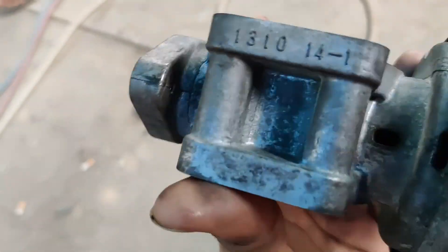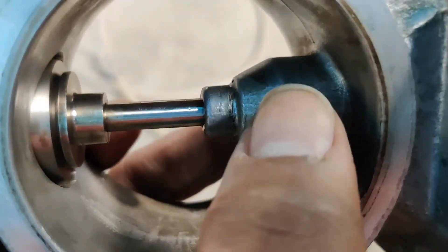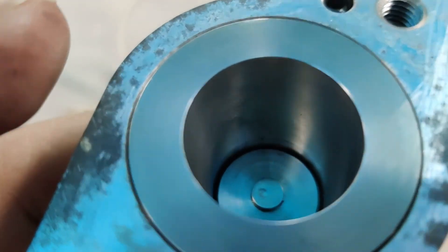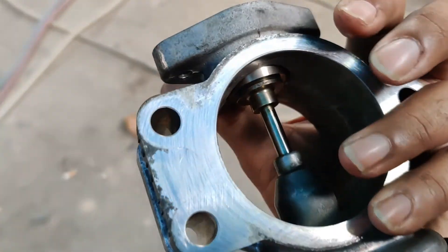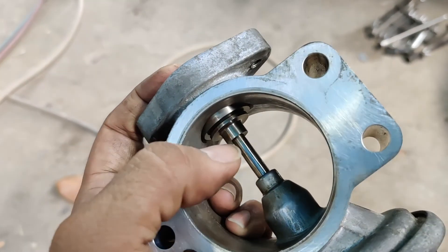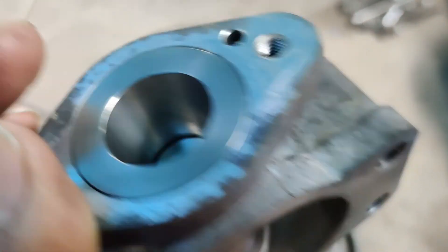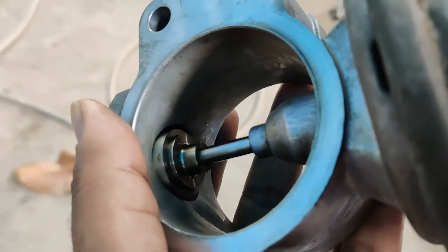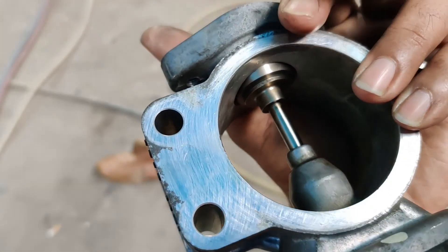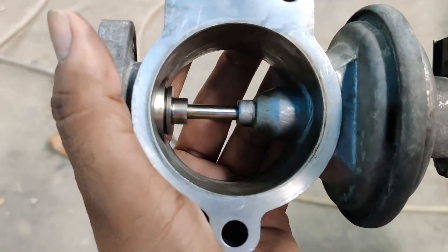This is the EGR — completely cleaned now. It was completely choked with soot here, but now the EGR is clean and there is free movement of this piston inside. So whenever a vacuum is created, this piston will move inside freely. Earlier the movement was restricted because of a lot of soot. Now it is completely free and this should improve the performance of the vehicle. The power delivery was going down and now it should be solved.